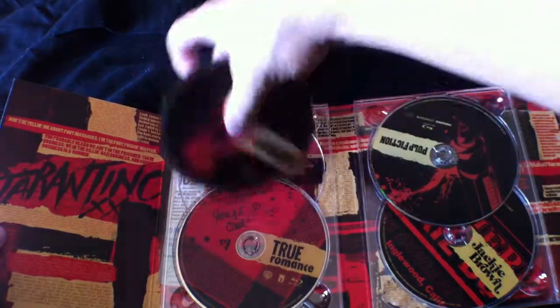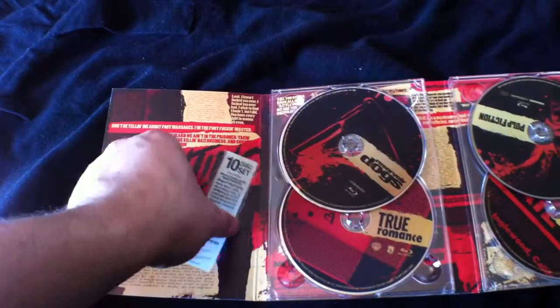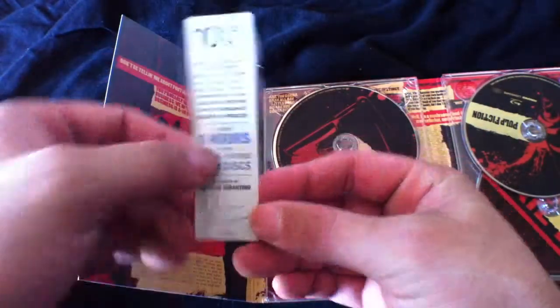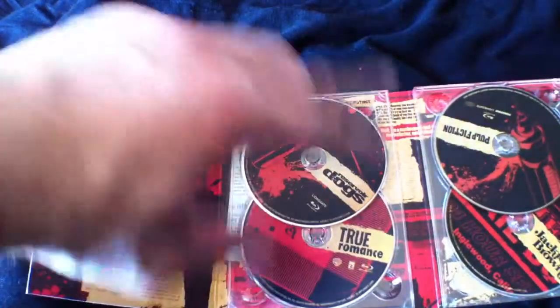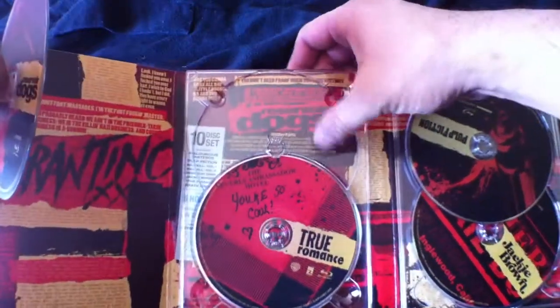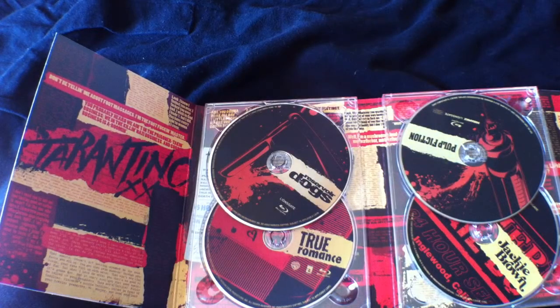Here's Reservoir Dogs, True Romance. I've kept this little thing here — it basically says it's director approved and it's got a facsimile of Quentin Tarantino's signature, and it basically lists all the special features. I like to keep that signature thing, it looks really cool. It was on the wrapping and I had to take it off obviously when I unwrapped it. There's Reservoir Dogs, True Romance. The back art has just got heaps of writing, almost like a collage of articles.